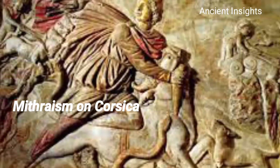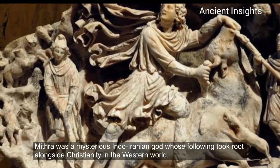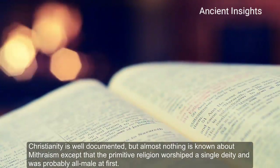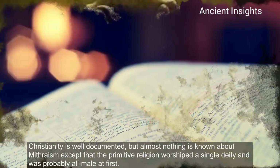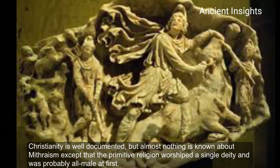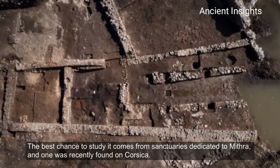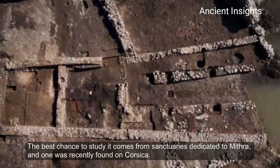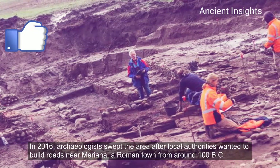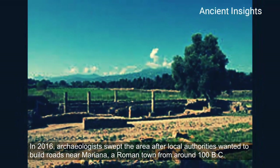Mithraism on Corsica. Mithras was a mysterious Indo-Iranian god whose following took root alongside Christianity in the Western world. Christianity is well documented, but almost nothing is known about Mithraism, except that this ancient religion worshipped a single deity and was probably all male at first. The best chance to study it comes from sanctuaries dedicated to Mithras, and one was recently found in Corsica. In 2016, archaeologists swept the area after local authorities wanted to build roads near Mariana, a Roman town from around 100 BC.